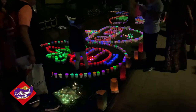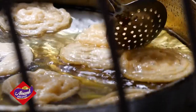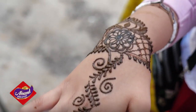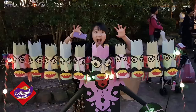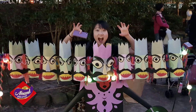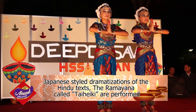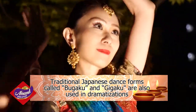The area is filled with LED designs and booths featuring authentic Indian vegetarian food, mehendi and sponsors' stalls. On-stage performances include songs, music and Japanese-styled dramatizations of the Hindu text, the Ramayana, called Taiheki, along with Japanese dance forms called Bugaku and Gikaku.